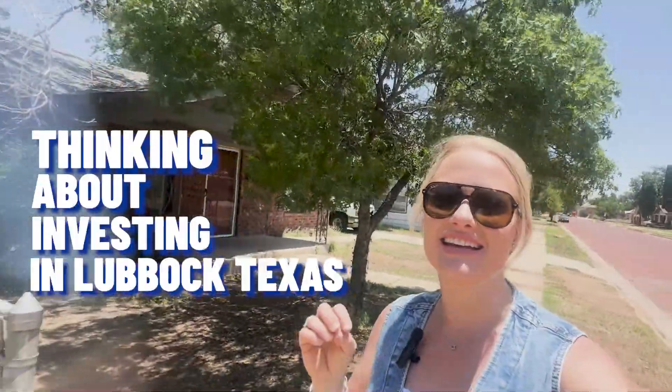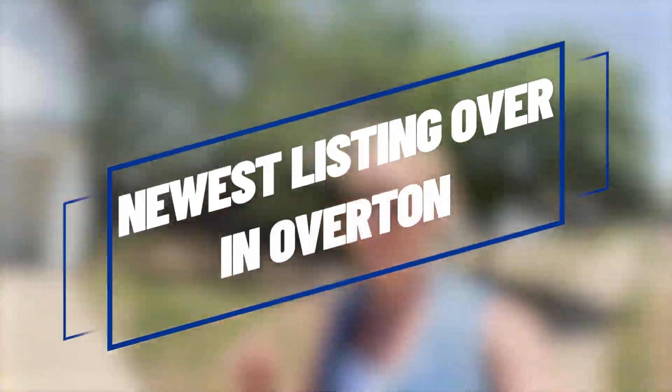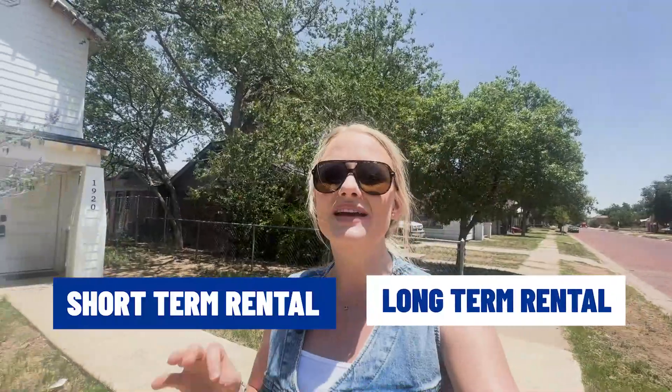If you're thinking about investing in Lubbock, Texas, and you're not sure which way you want to go — whether you want to lean more towards Airbnbs or have a long-term rental — today I wanted to show you this newest listing over in Overton. You could do both: either a short-term rental or a long-term rental, because this house has it all.